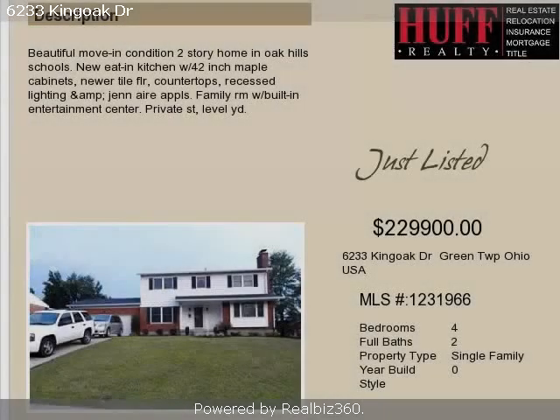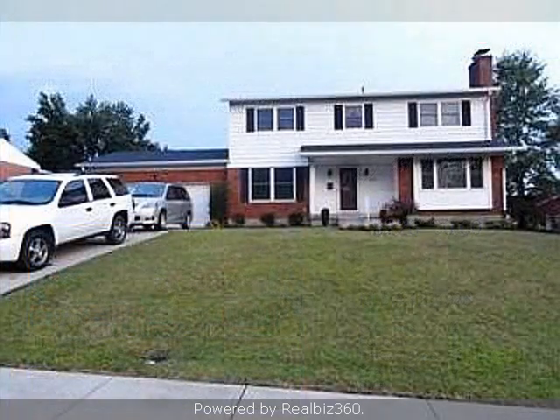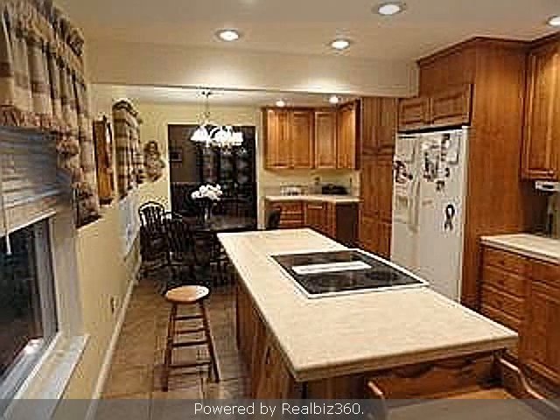This property is a four-bedroom, two full baths, and one-half bath, two-story home. The list price on this property has recently been reduced to $229,900.